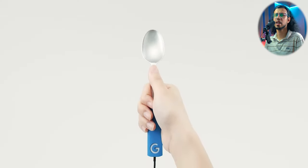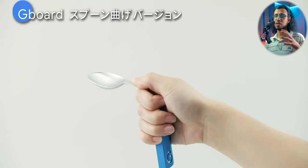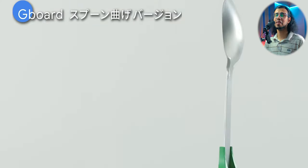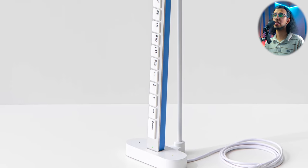There was one that's kind of designed like a spoon, where you bend the spoon to type stuff. For some reason, this being a Japanese version makes it funnier — I don't know why. I'll leave a link to this video in the description. You can even head over to Google's Japan channel and check it out. Five foot long keyboards — like what?